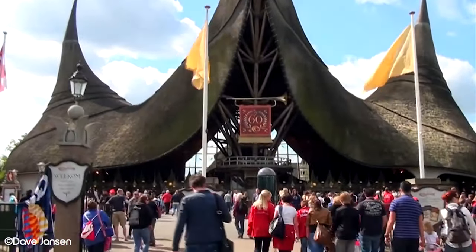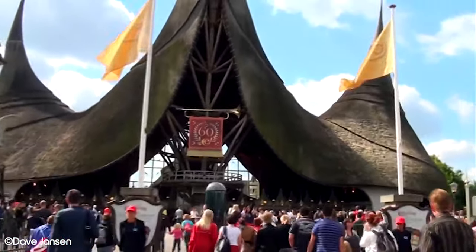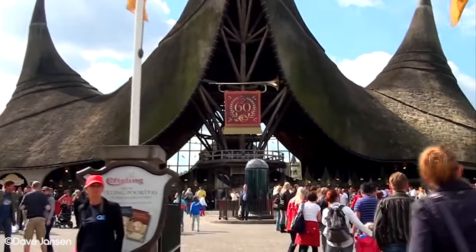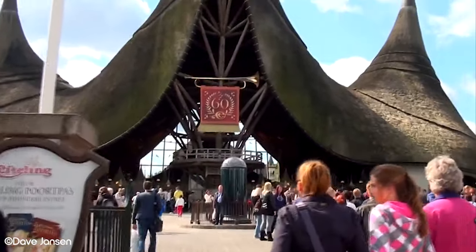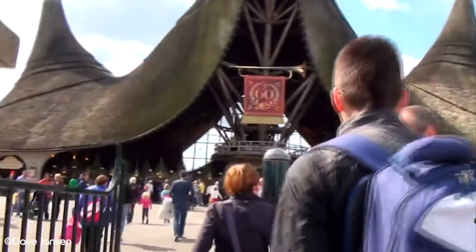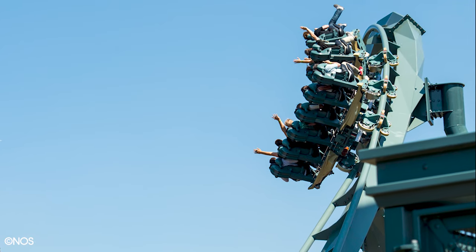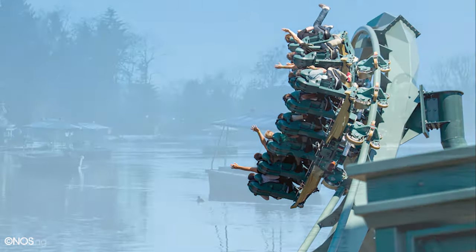Efteling is a theme park located in the Netherlands that opened in 1952. It is considered something of a hidden gem within the theme park world, as it is not as well known as Disney parks despite having the same calibre of attractions and theming. Its attendance has risen over the years as people begin to discover the magic that Efteling has to offer.